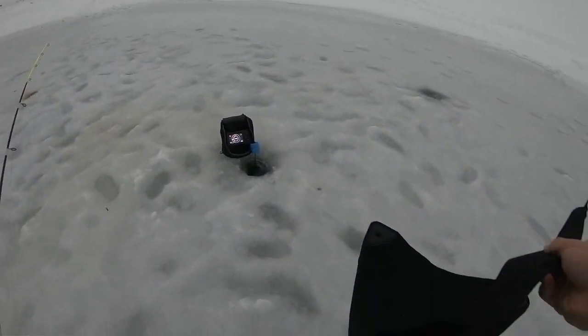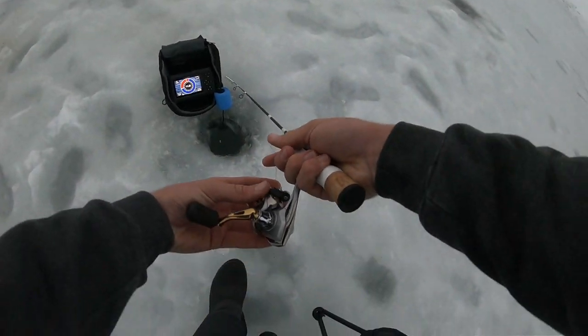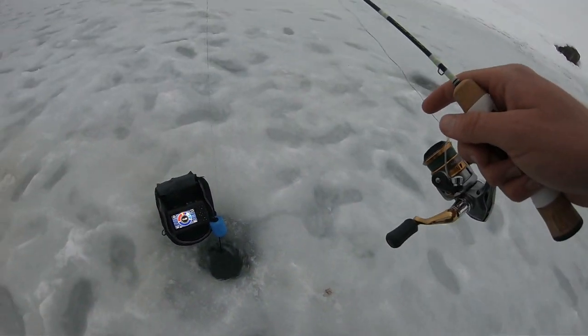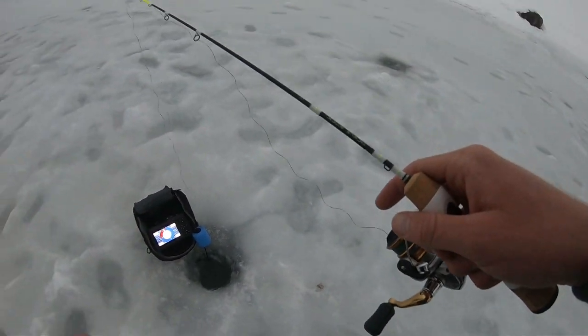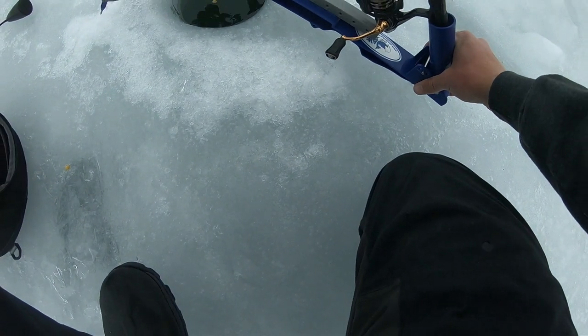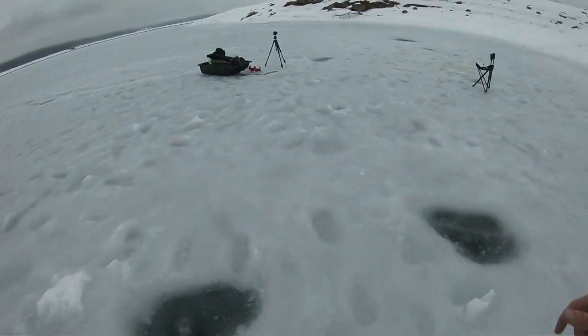I just saw a mark on the sonar, so I'm going to move over and start fishing this hole. It doesn't mean I'm staying here the whole time — I just want to see if I can pick up that fish swimming by. If I don't get any bites in five minutes, I'll switch to a different hole. The jaw jacker is now set out.